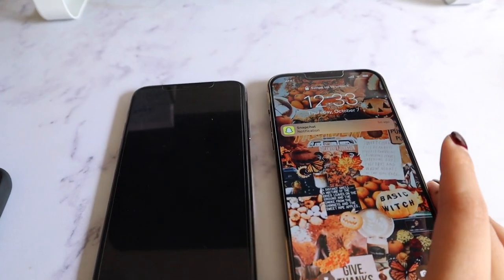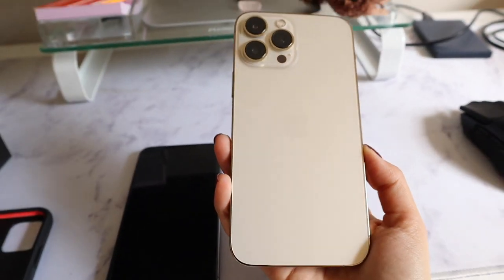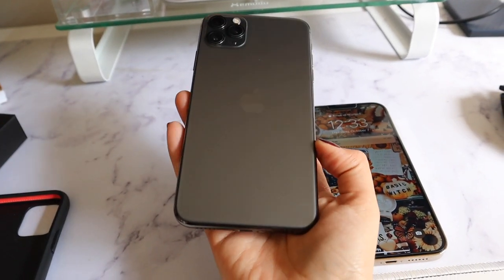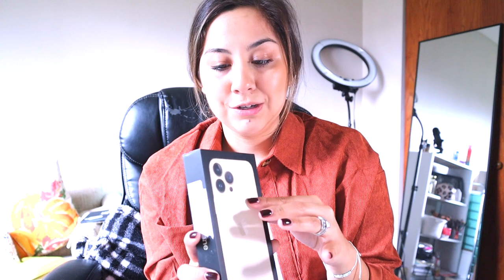I'll show you the differences. This is the 11 Pro Max — the cameras on here are a little flatter versus the bumpy and bigger cameras on the 13. The 13 is a little heavier with the case on. The box is also thinner now — they're trying to recycle and be environmentally friendly. I'm not going to order a charging block because I can use the one I have for my iPad Pro.